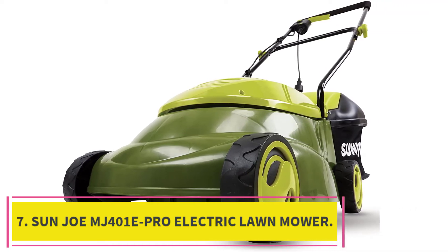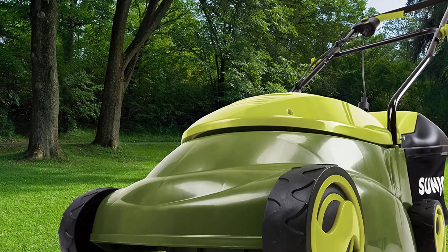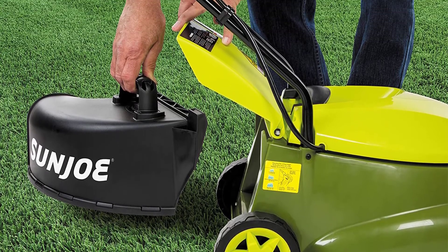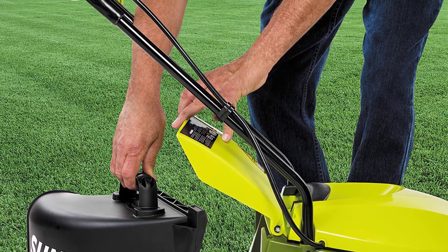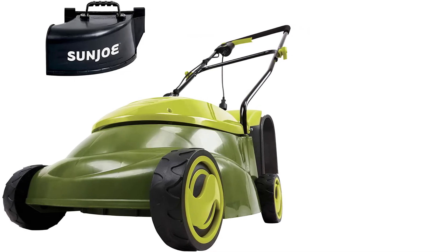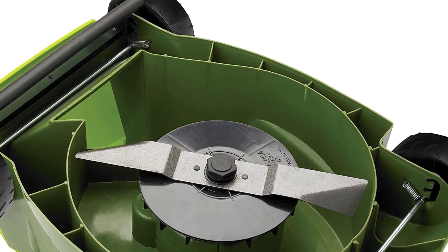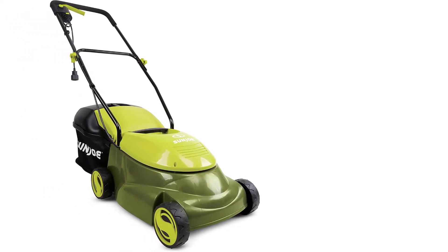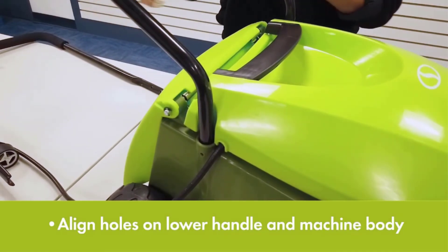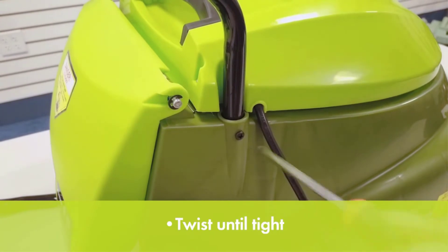At number 7: the Sun Joe MJ-401 E-Pro 14-inch 13-amp Electric Lawn Mower. Simplify your yard routine with this innovative machine by Sun Joe. It delivers the power required for painless mowing, applaudable performance, and immensely versatile functions. Like several corded electric models, it requires an extension cord for power. The innovative machine has a 13-amp motor for high-torque cutting and mowing. The steel blade is durable with three different cutting height levels. It has a discharge chute function that prevents the mower deck from clogging, keeping the blade running even through thicker or taller grass.